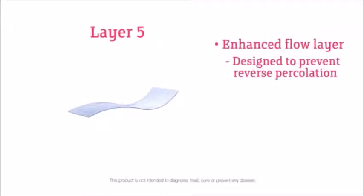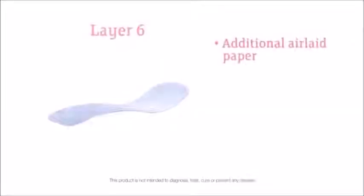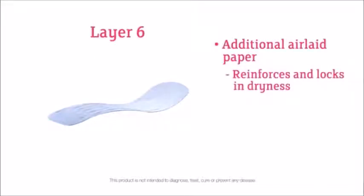The fifth layer is an enhanced flow layer that has been specially designed to prevent reverse percolation. In other words, it conveniently absorbs and moves dampness away from the body. The sixth layer is an additional layer of air-laid paper to reinforce and lock in the dryness women need and desire.